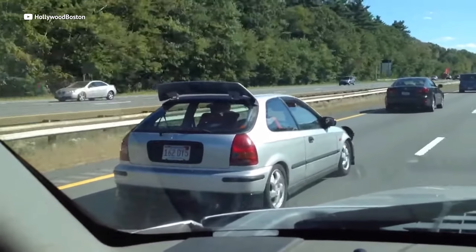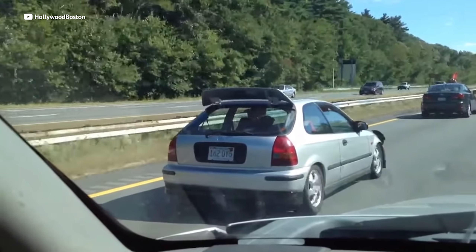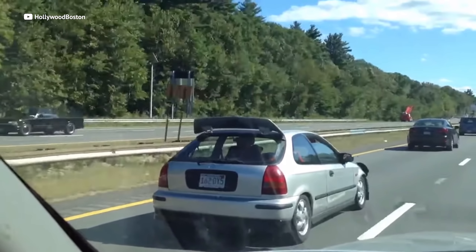Not only is that car rice, but that spoiler has the opposite effect — it's slowing that car down.